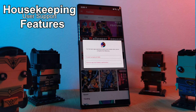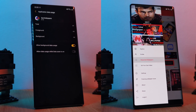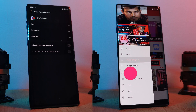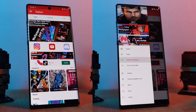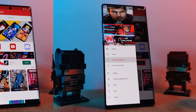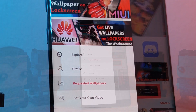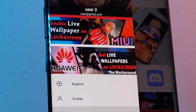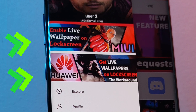Starting with some housekeeping, I noticed that some of you guys were struggling with some wallpaper freezing issues. So I've made sure to include a brand new settings section to help you guys out and also save you some mobile data. And while we're in the side panel, I've also added in some extra help for you Xiaomi and Huawei users — a couple quick guides on how you can unlock live wallpapers working on your phone's lock screens.